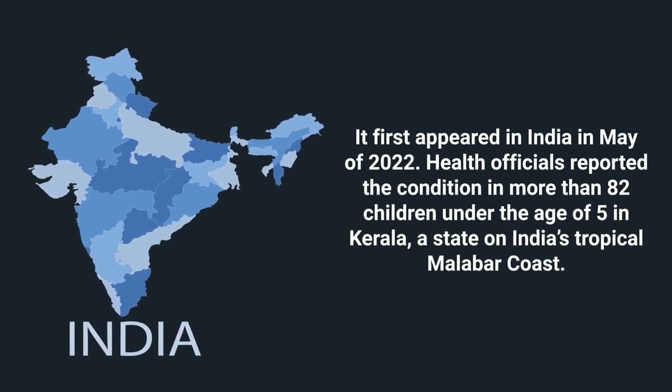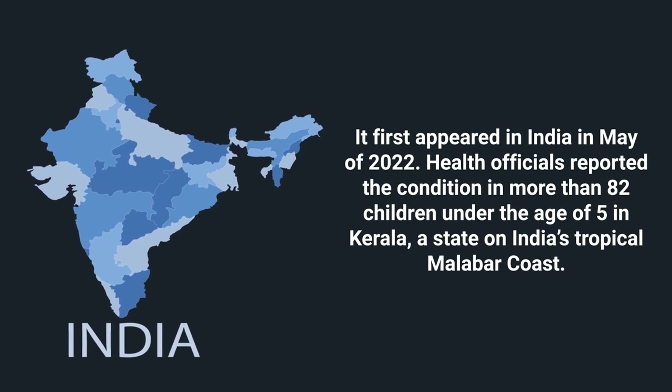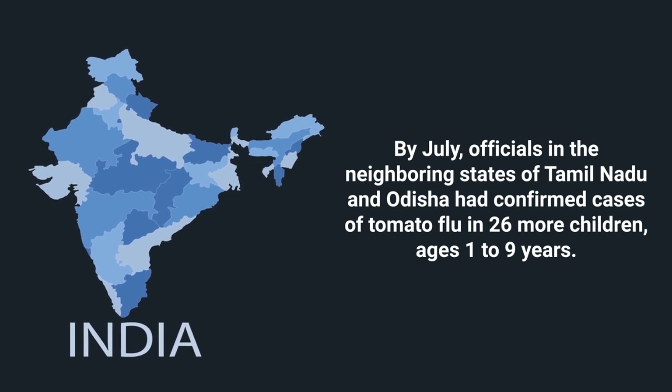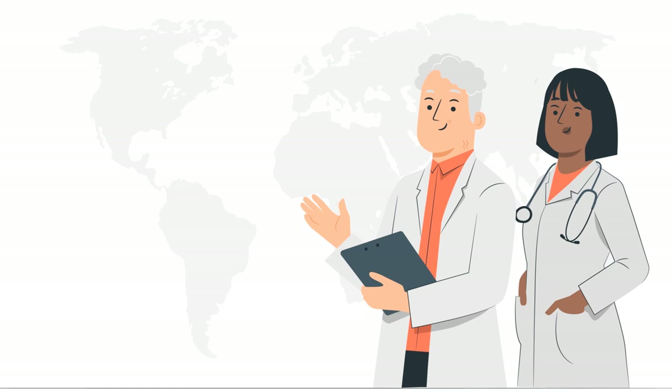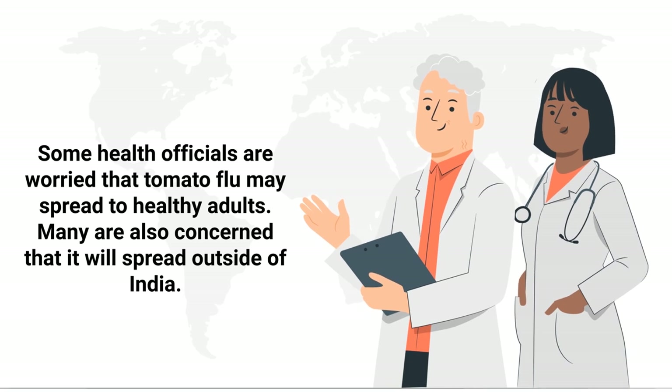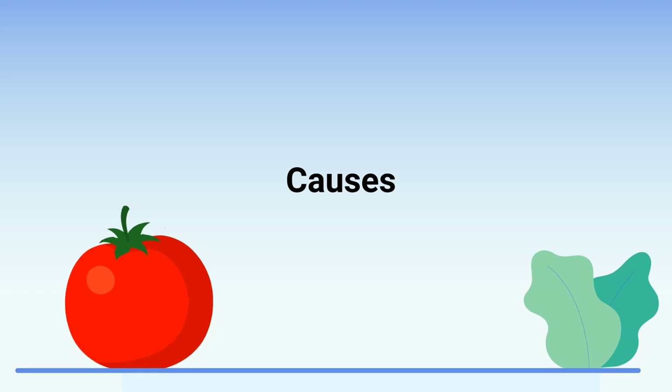Health officials reported the condition in more than 82 children under the age of five in Kerala, a state on India's tropical Malabar Coast. By July, officials in the neighboring states of Tamil Nadu and Odisha had confirmed cases of tomato flu in 26 more children ages one to nine years old. Unfortunately, some health officials are worried that tomato flu may spread to healthy adults, and many are also concerned that it will spread outside of India.